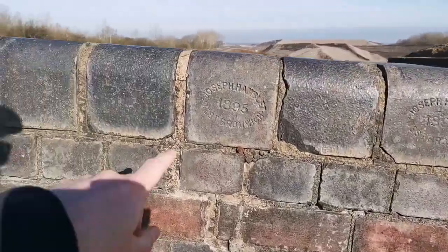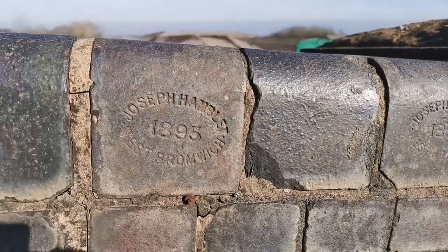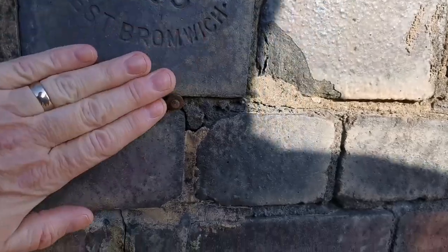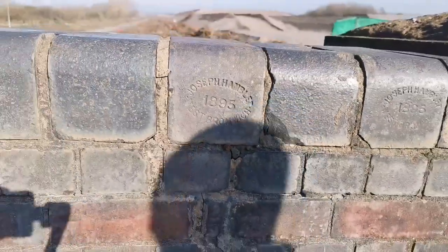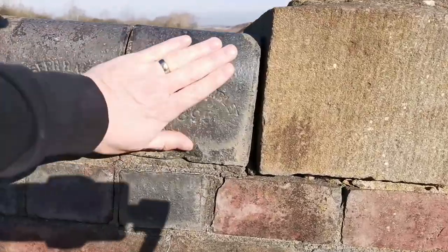Wow, look at that — 1890! Have you seen these bricks? Joseph Hamlet — that is amazing. Joseph Hamlet, 1895, West Bromwich. That is amazing, look at that — 1895!